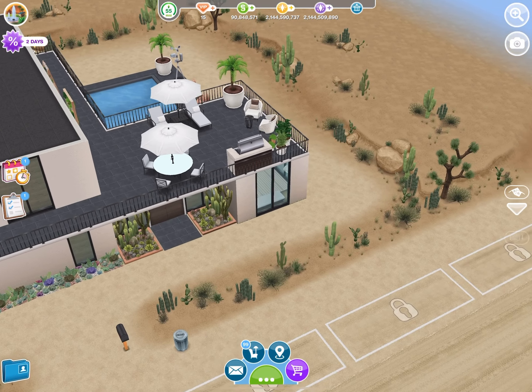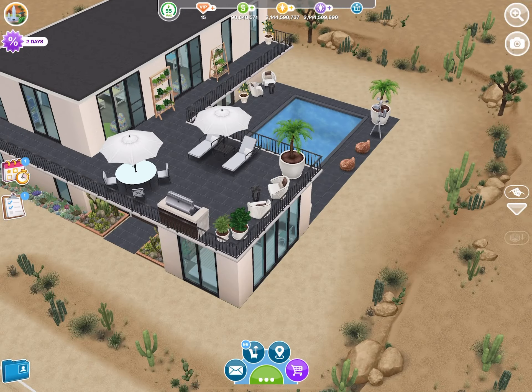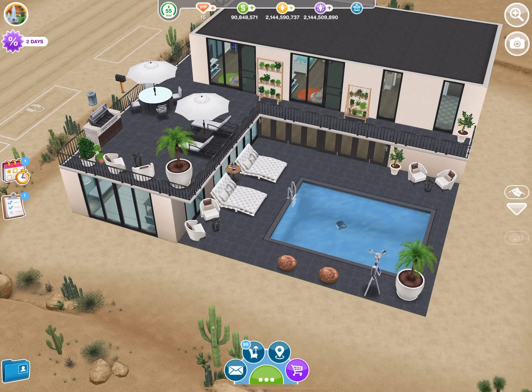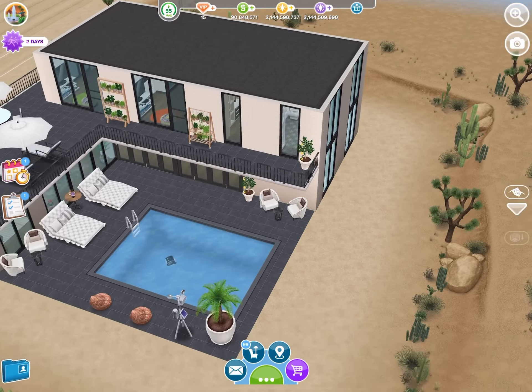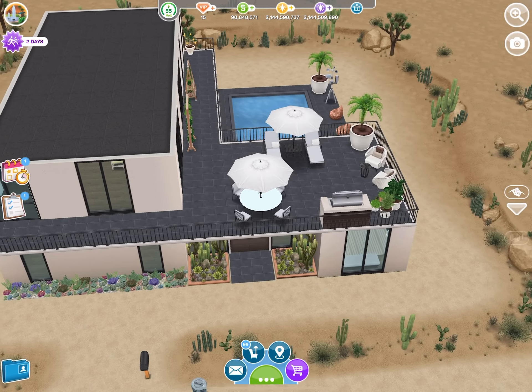Hello Sim friends! I wanted to do a review of the Sim Springs Poolside Pass house. Here is the outside of the home — you have a lot of plants and such.